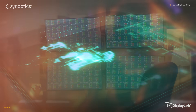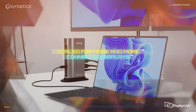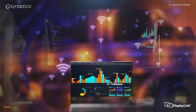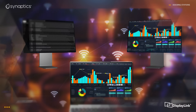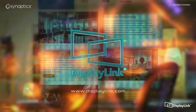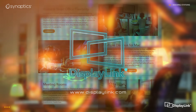And with DisplayLink's unique and proven compression architecture, it even allows for wireless products while reducing the toll on the host. For more information, check out technology enabled by DisplayLink, or contact us to start your next design.